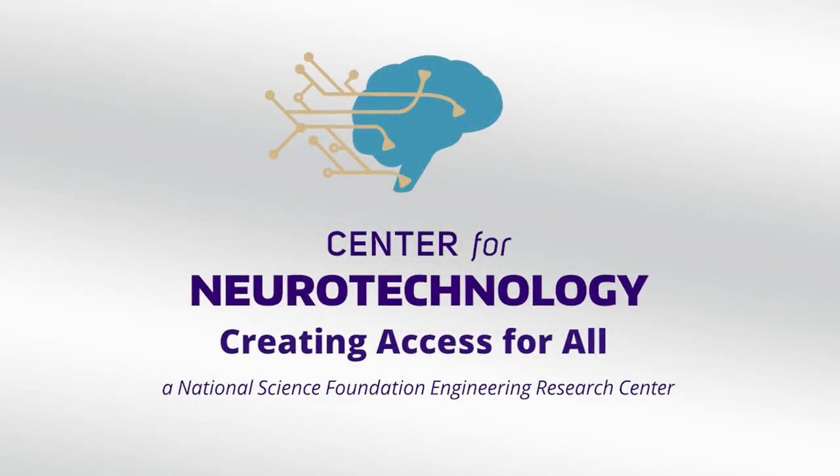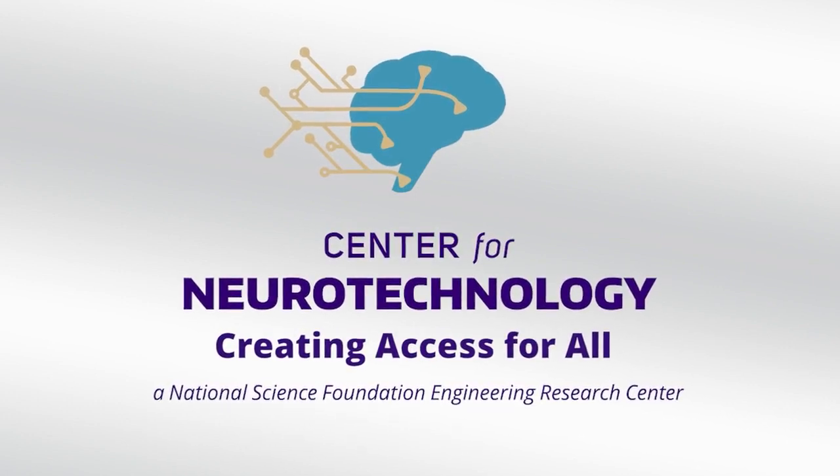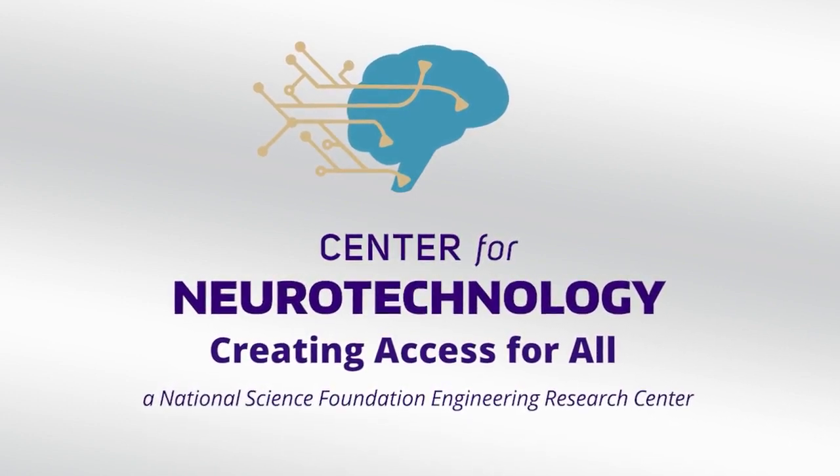A logo shaped like a circuit board of yellow lines and points in a blue outline of a human brain appears. Center for Neurotechnology. Creating access for all. A National Science Foundation Engineering Research Center. Cheryl Burgstahler, CNT Diversity Director.